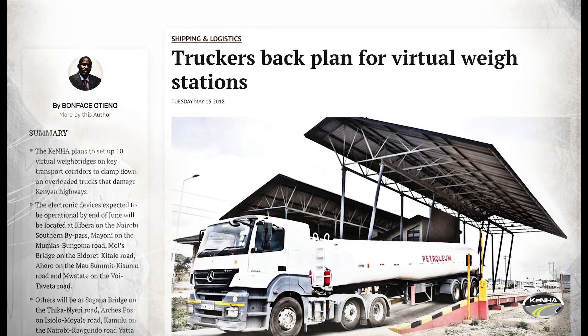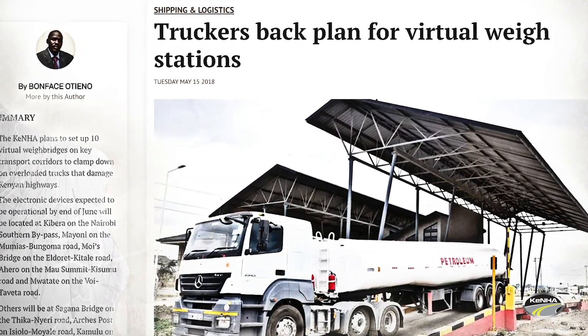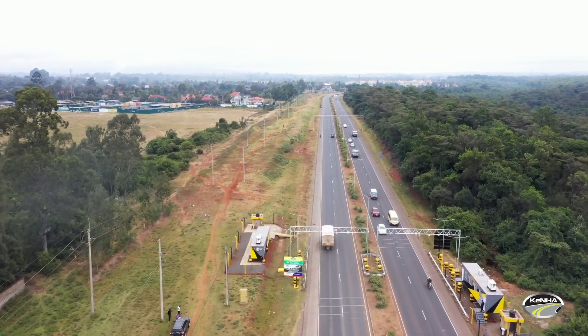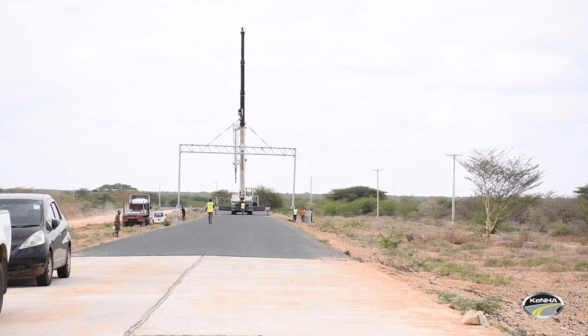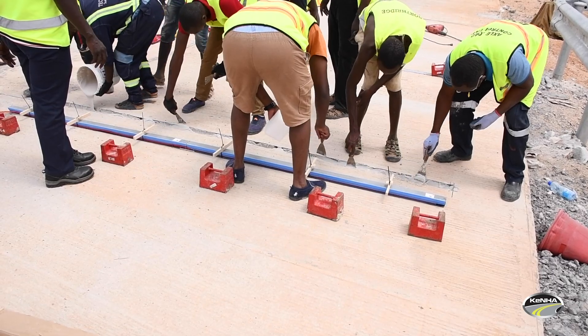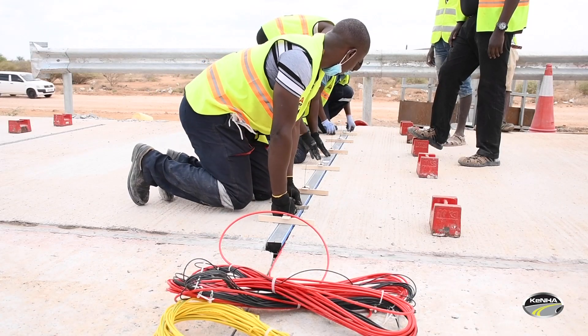From 2017 to date, the virtual stations that have been in operation have driven up axle load compliance to 98%. However, more needs to be done to accommodate Kenya's growing road network. The virtual weigh station is arguably one of the most impactful technological interventions in protecting Kenya's road network.